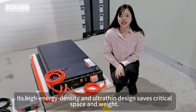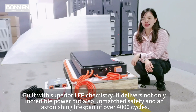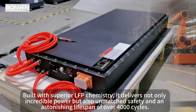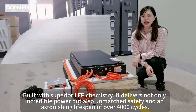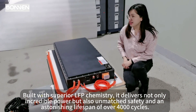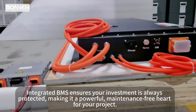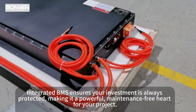Its high energy density and ultra-thin design saves critical space and weight. Built with superior LFEF chemistry, it delivers not only incredible power but also unmatched safety and an astonishing lifespan of over 4,000 cycles. Integrated BMS ensures your investment is always protected, making it a powerful, maintenance-free heart for your project.